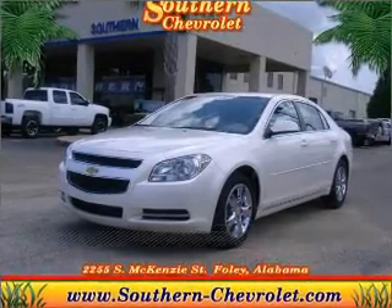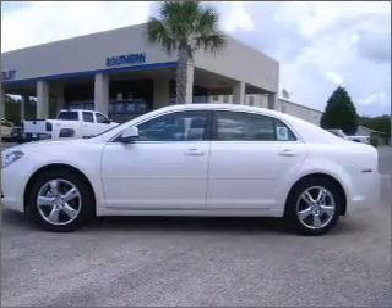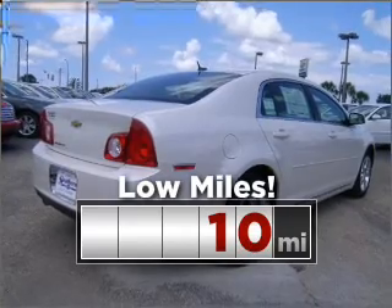Stand out in this 2011 Chevrolet Malibu. Discover the vehicle that meets your needs. Consider the value and endurance that this low mileage vehicle offers.